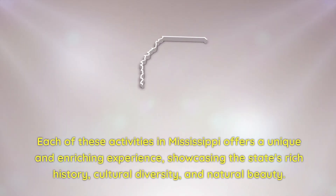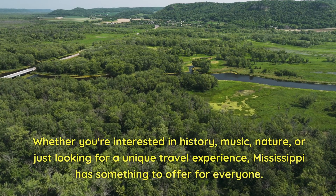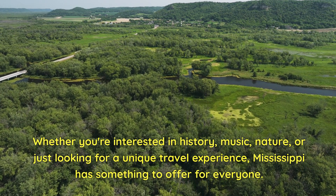Each of these activities in Mississippi offers a unique and enriching experience, showcasing the state's rich history, cultural diversity, and natural beauty. Whether you're interested in history, music, nature, or just looking for a unique travel experience, Mississippi has something to offer for everyone.